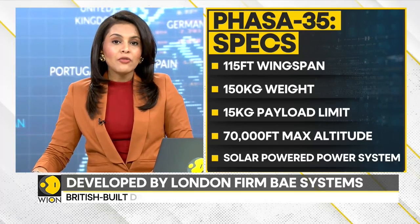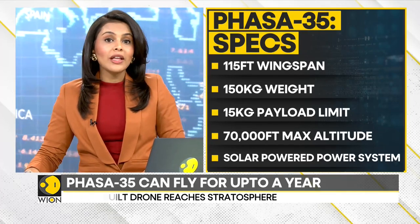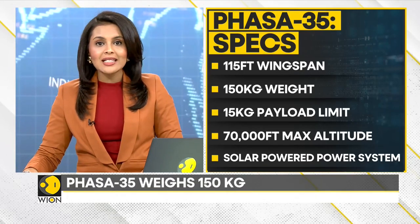Over a 24-hour period, Phasar 35 took off from New Mexico and soared to more than 66,000 feet, officially reaching the stratosphere before landing successfully.